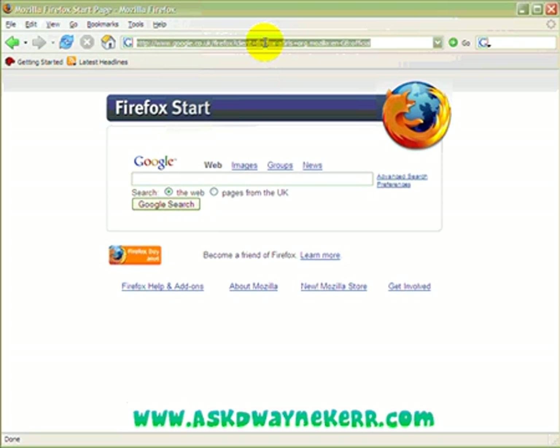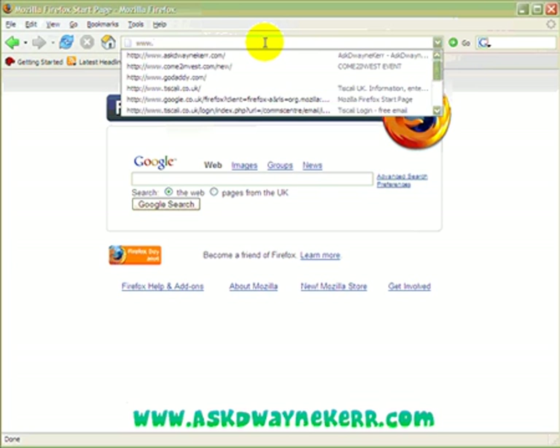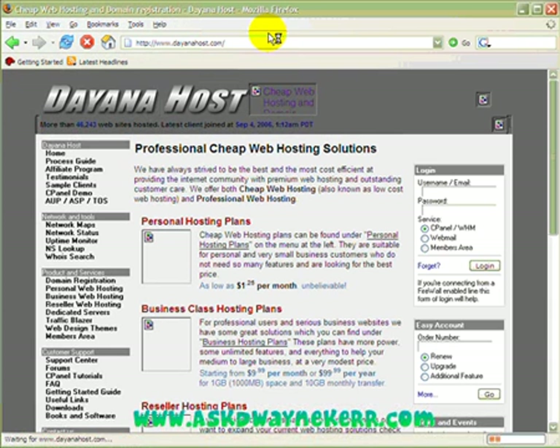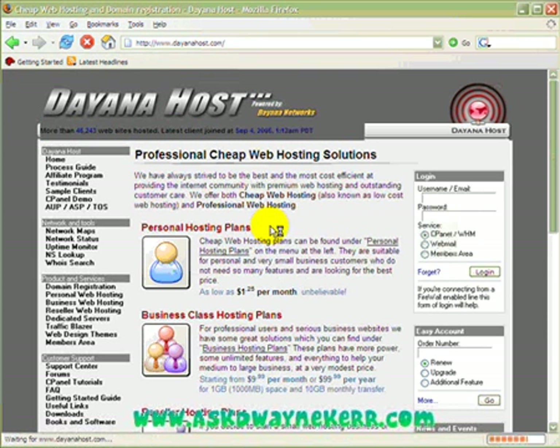Hey guys, okay the next step just after registering an account, what you need to do is get some hosting. The hosting company I normally use when I'm starting off is Daytona Hosting — that's how you pronounce their name. What happens is they provide good service and affordable prices, which is my favourite thing as well.